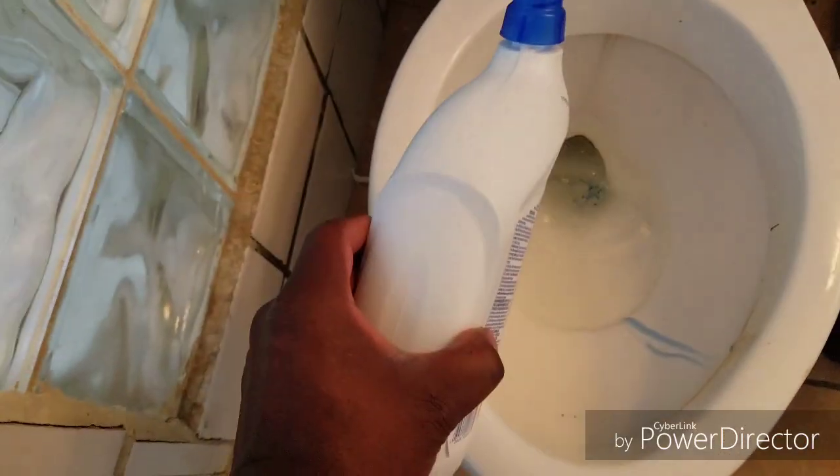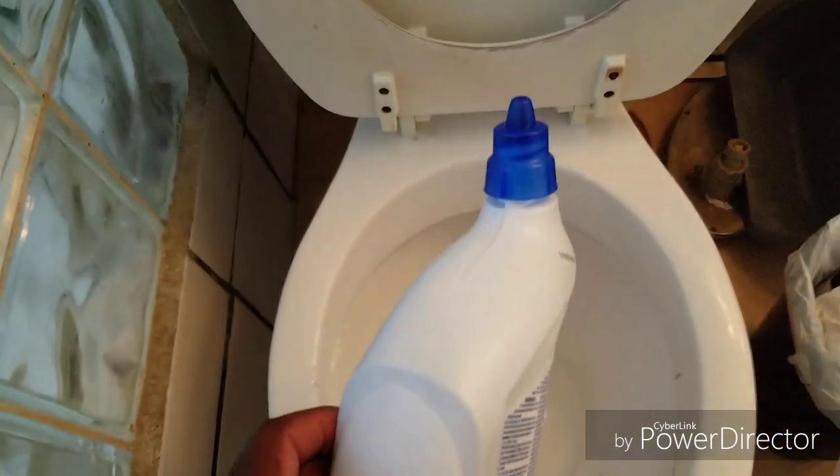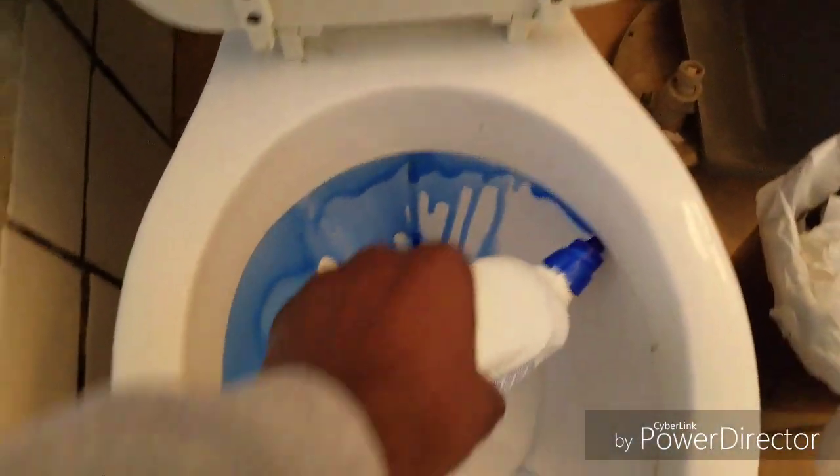Basically you just twist it off to open it. Let me give you the demonstration — I'm gonna show you. You do it like this, around the rim of the toilet bowl.